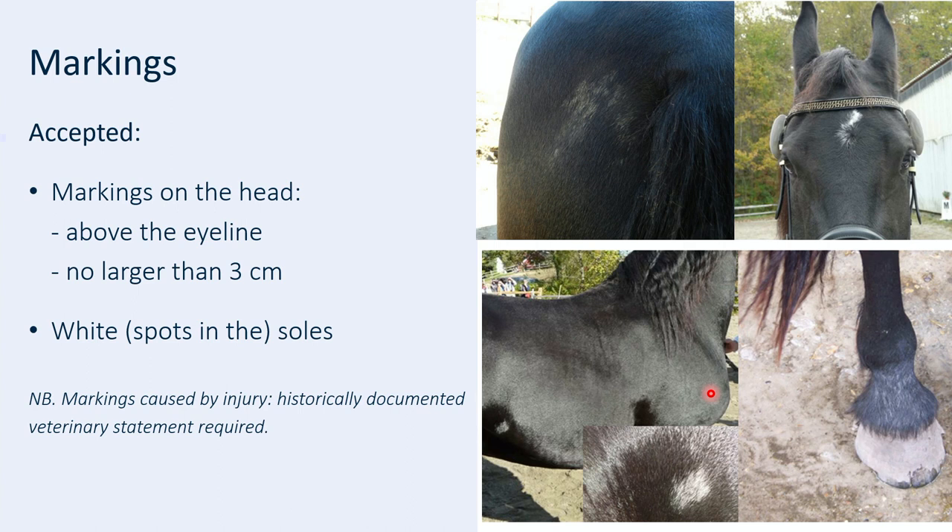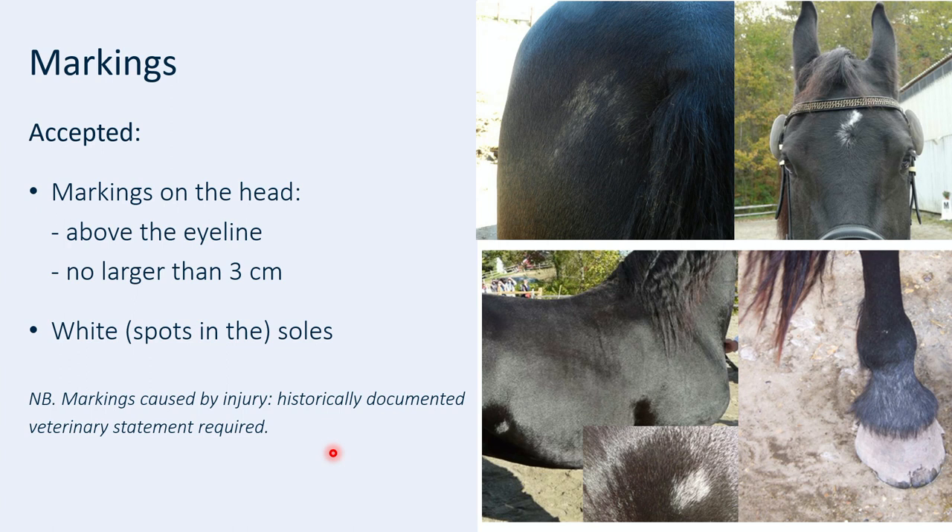Then the markings. A Friesian horse has to be black. We only accept markings on the head above the eye line and with a maximum of three centimeters. We have a specific coin to put on the marking to see if it's too big or not. White hairs are not accepted — the same applies here and on the pastern of the horse. Sometimes your horse has an injury and gets white hair because of the injury — then you need a statement of your vet, historically documented, to take with you to the inspection.